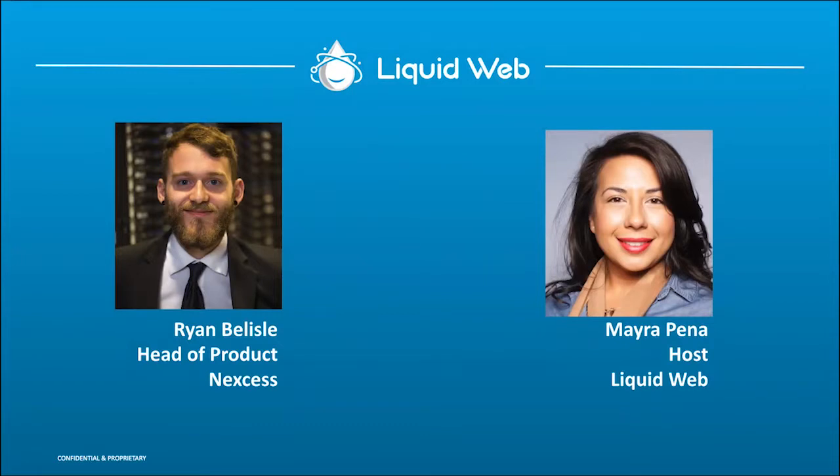Ryan Belisle is on the Nexus side of our team. Hi everyone, my name is Ryan Belisle. I'm a member of the Nexus team. I've been in the industry for about a decade in some way, shape, or form, and I've been with Nexus for over six years at this point. I've held multiple roles in the Nexus organization, but currently I am head of product. We've been using EnerWorks for the entirety of my time at Nexus, so we have a ton of experience with it.